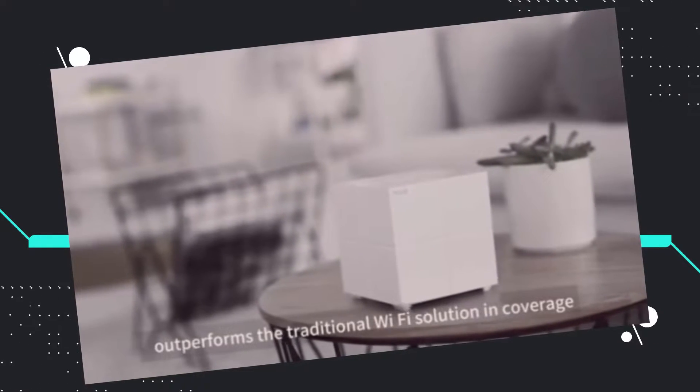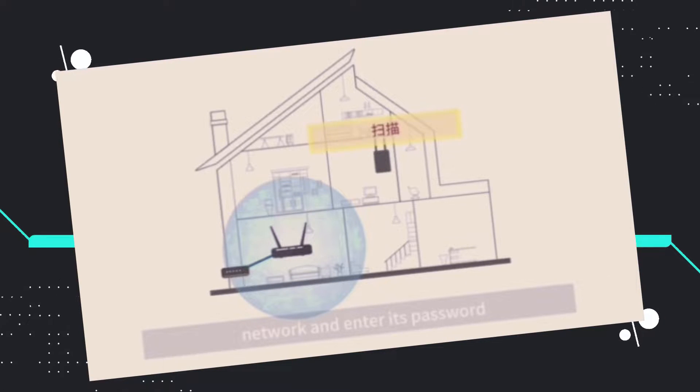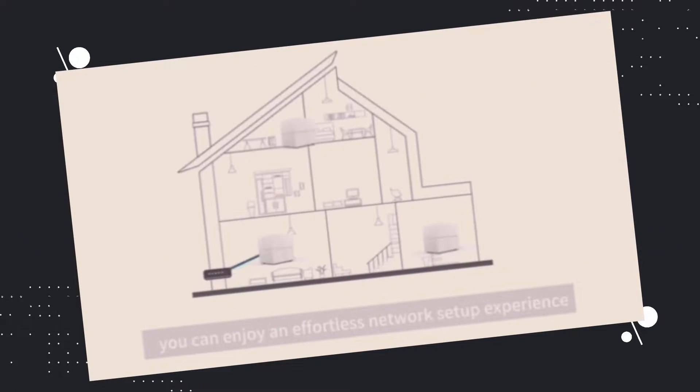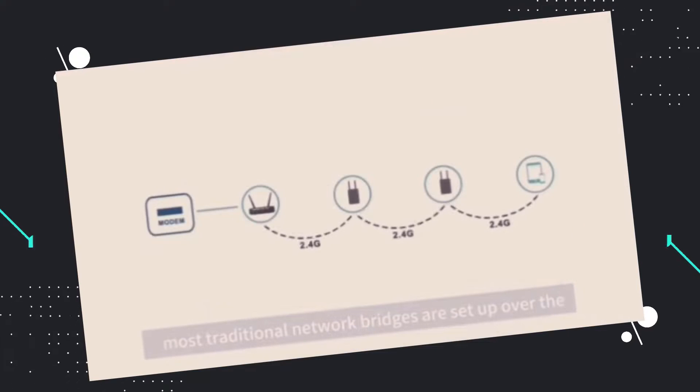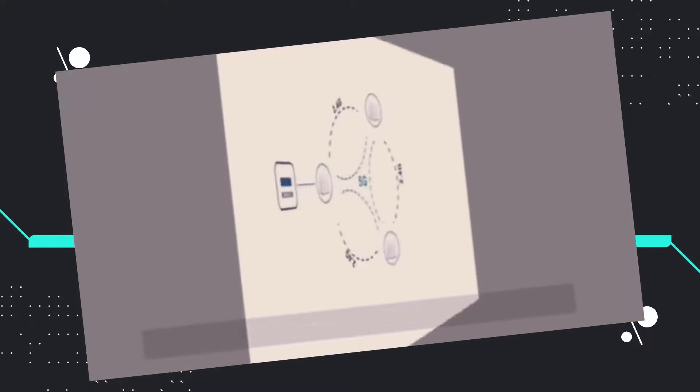Some network providers also include either 2 or 3 Wi-Fi mesh units, but of course not for free — it's additional to your monthly subscription. Still, I would recommend you get it, or better yet, look for the best one and buy it on your own.